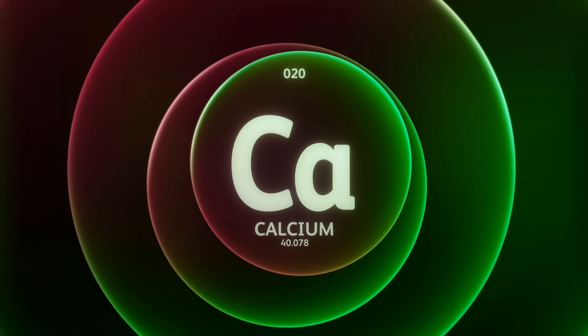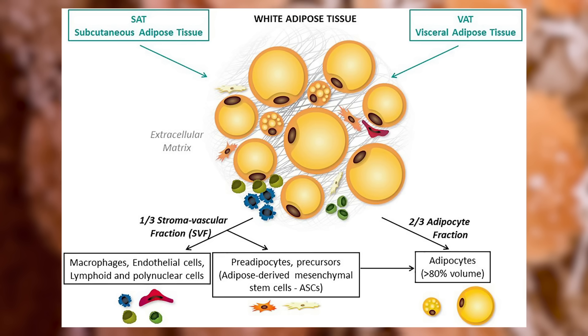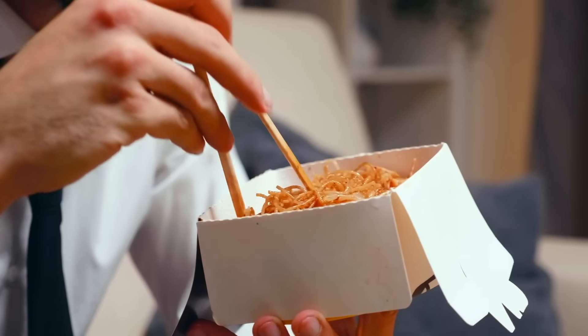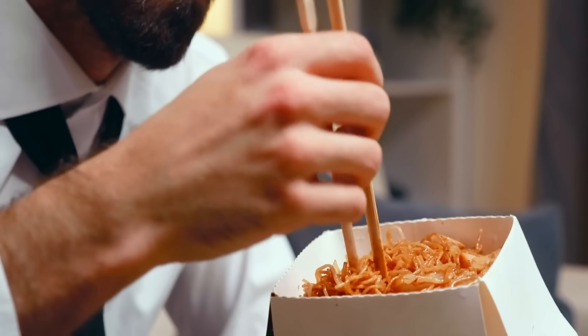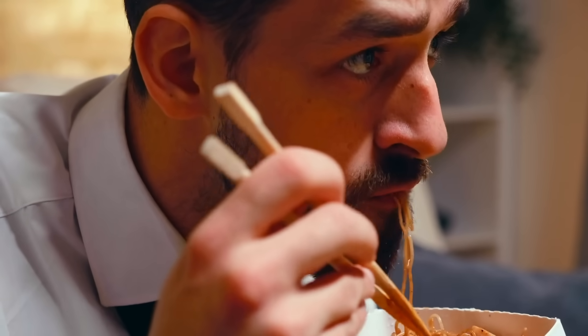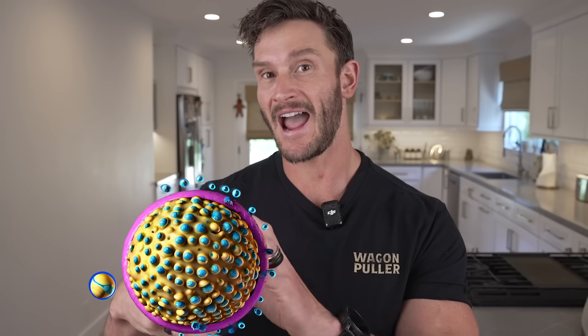To understand how calcium plays a role here, we first need to talk about what is happening inside an actual fat cell. What's wild is that when we do not eat enough calcium — when we have low dietary calcium — we actually end up with more calcium in a fat cell. It's called intracellular or adipose intracellular calcium. Now when it goes into the fat cell, it actually blocks lipolysis to a certain degree, meaning it's hard to burn that fat.